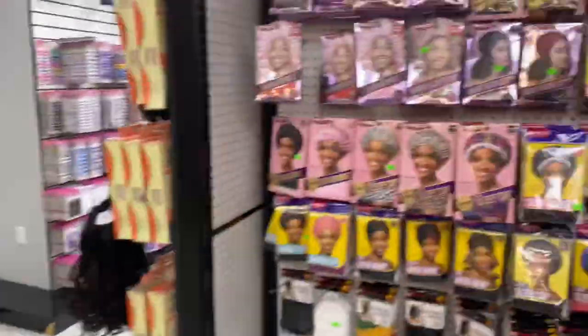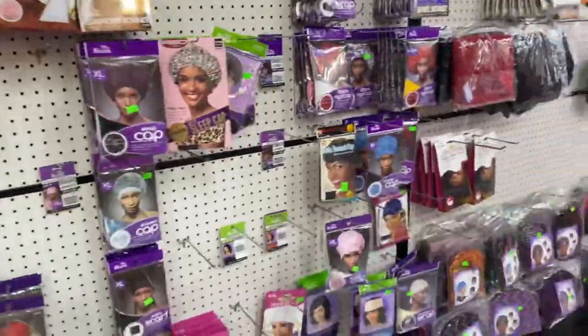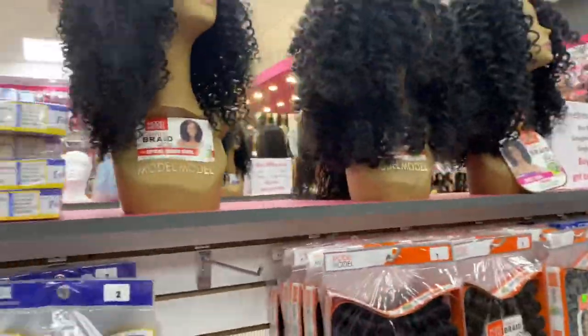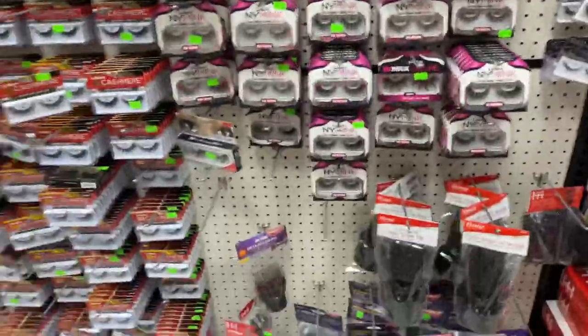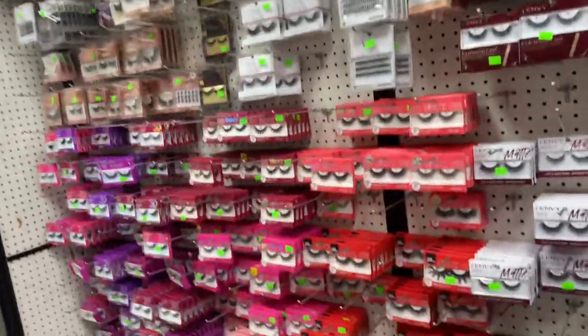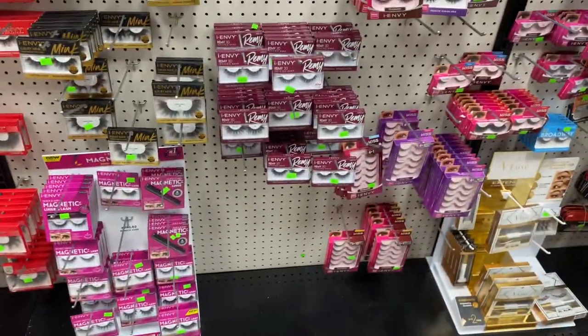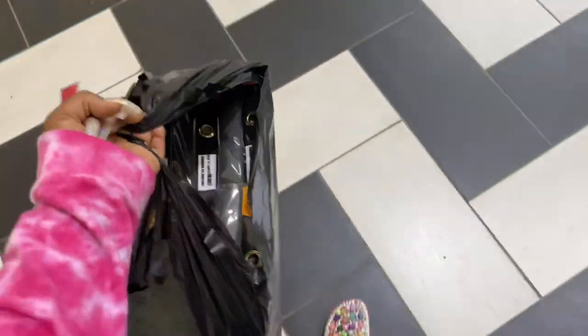Overall, I feel like it's always good to shop in-store as well as online because you can always find deals everywhere you go. That is one of the reasons why I continue to stop in the beauty supply store just to see what kind of wigs they have on display. So yeah, I walked up out of here with a couple of wigs.